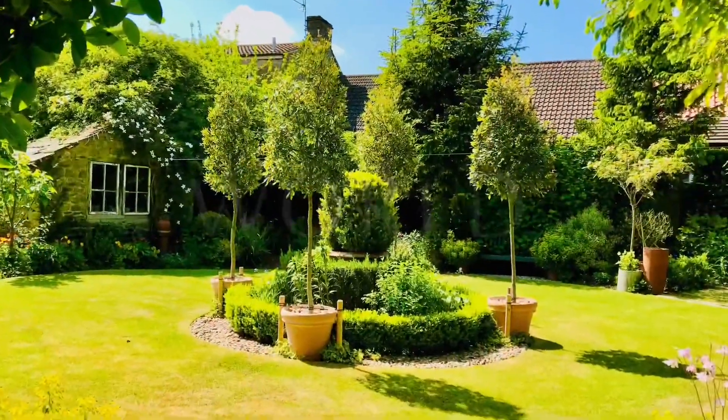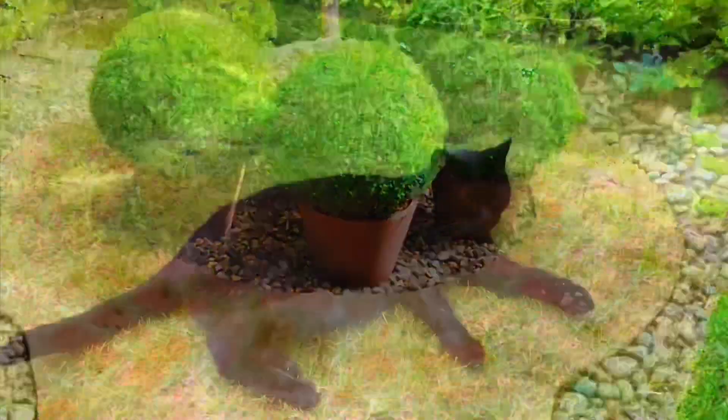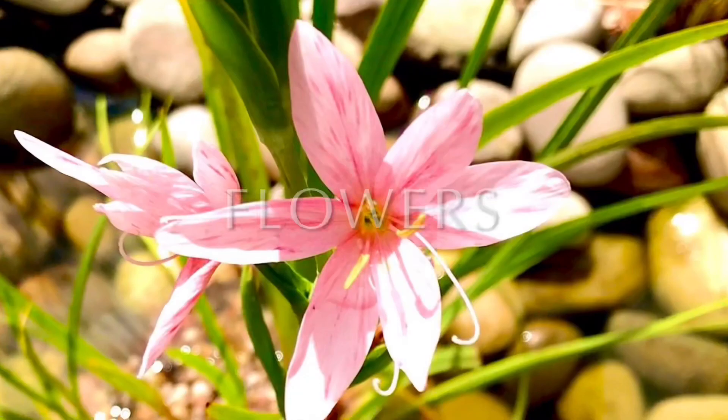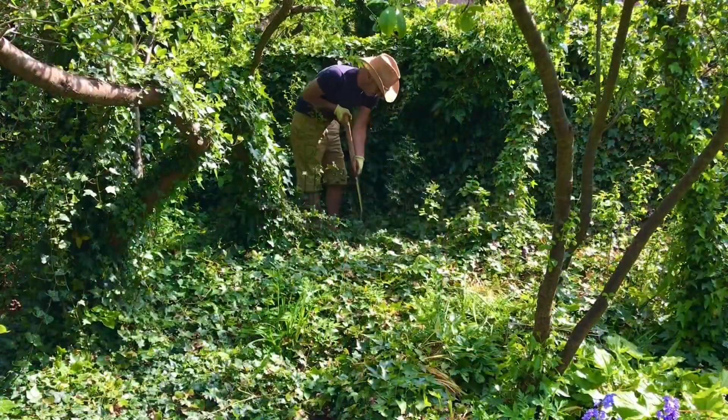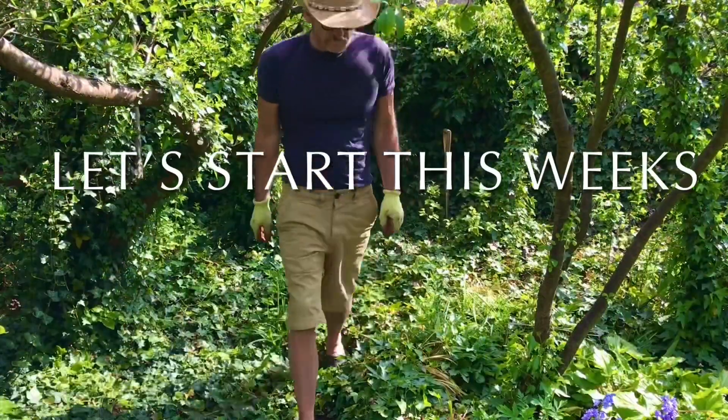Hi and welcome back to Chip's Green World. I'm Chip, this is the courtyard — that's wood, flower, that's Gypsy Boy, the work, the jobs. Join us on our adventures, let's get to work.